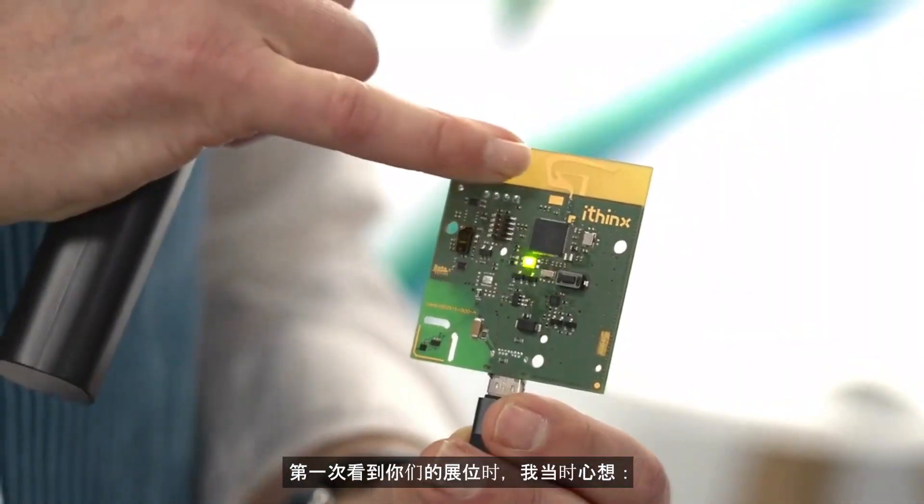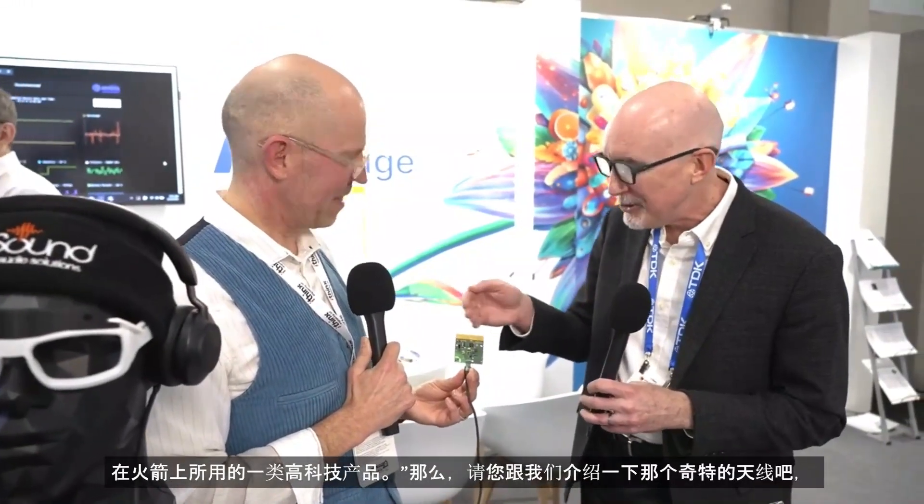When I first stumbled on your booth at Embedded World last year, I was seeing structures that look like this. And I was thinking, oh my gosh, what the heck is that? I've never seen an antenna that looks like this. This looks like crazy rocket science stuff. So tell us a little bit about that nutty antenna — it looks like nothing I've seen in any of my engineering textbooks.